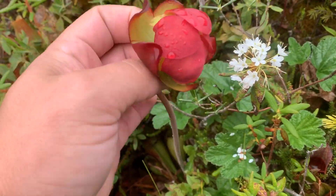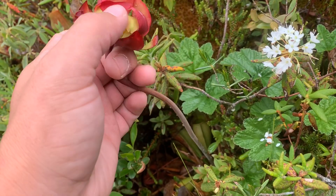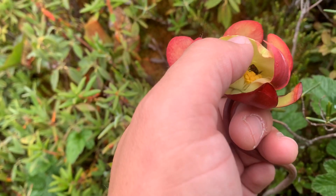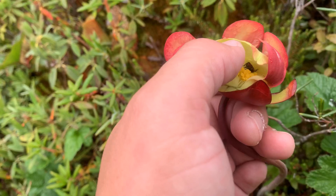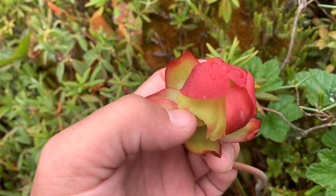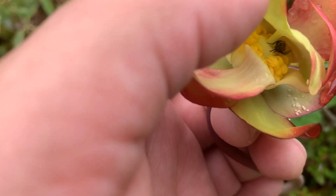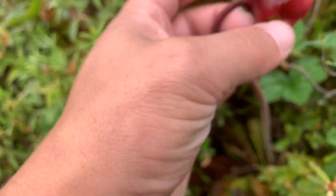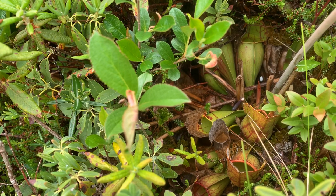Here we've got the bloom up close of a purple pitcher plant — Sarracenia purpurea. You can see a little fly pollinator in there. They have to go through here and then under here and then inside to do the pollinating. Super awesome. And then you can see how that connects to all those pitcher plants down there.